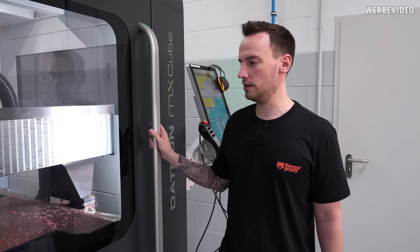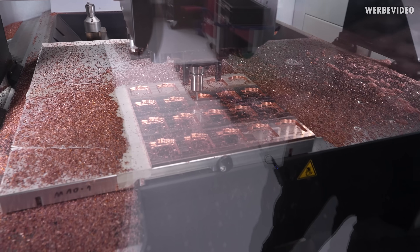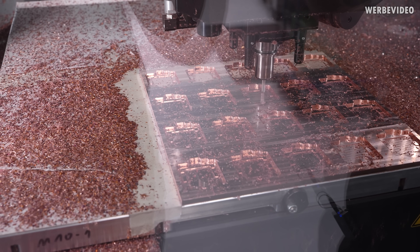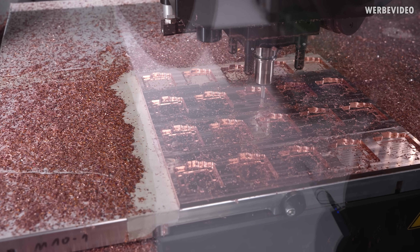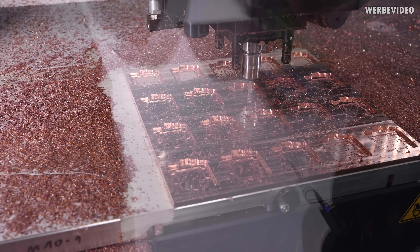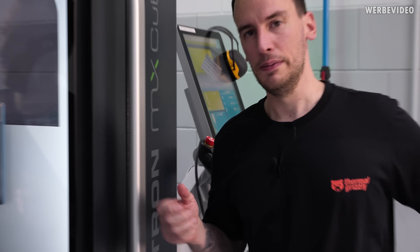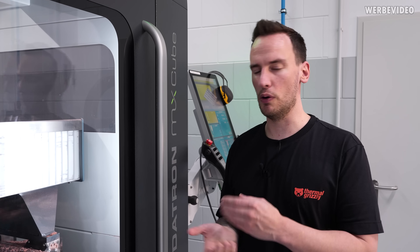This is one of our Datron machines, the MX Cube, one of our latest machines. Just as an example, because it's exactly the same manufacturing process, you can see the manufacturing of the AM5 heat spreader or water cooler parts — they share the exact same structure on the bottom. This plate holds five times four pieces, or 20 in total, which could be either water coolers or heat spreaders. The Intel parts are made exactly the same way on the same machine.